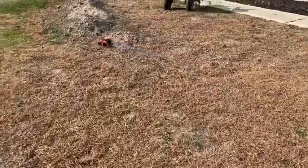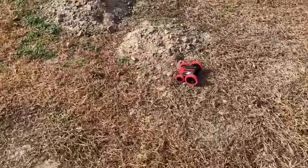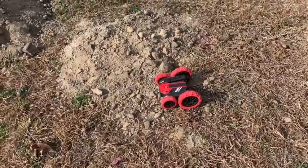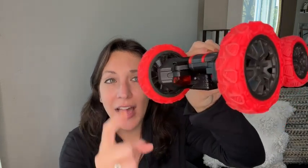We took it outside and it was able to go up and down dirt mounds, go through the grass, and it even went down a couple of front porch steps. I love that no matter which side it's on, the wheels continue to go so it's still moving. It has really nice strong heavy-duty rubber wheels with awesome grip.